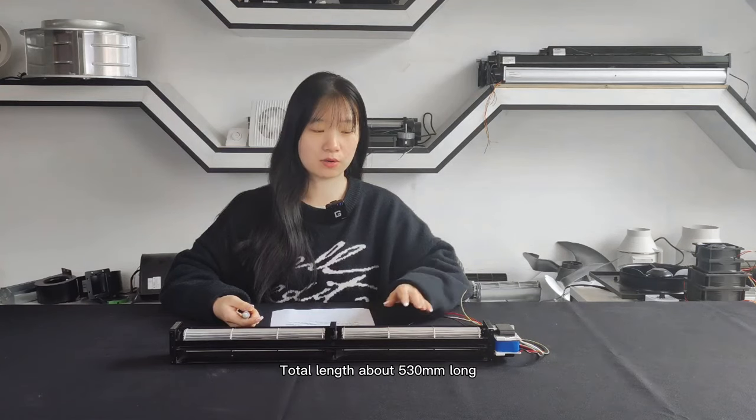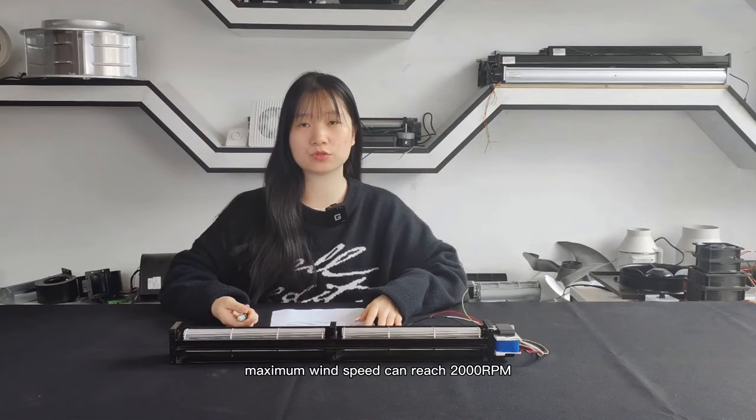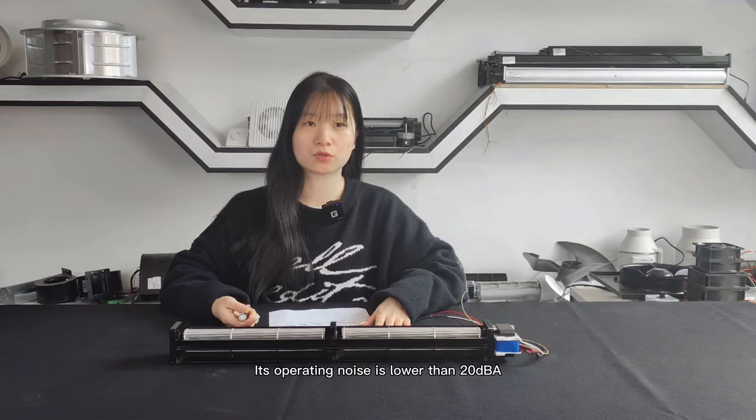Total length is about 530 millimeters long. Max wind speed can reach 2,000 RPM and air volume is 140 cubic meters per hour. Its operating noise is lower than 20 dBA.